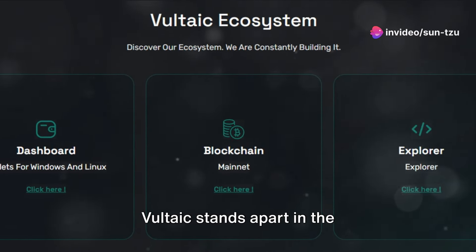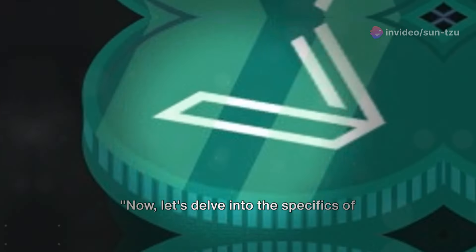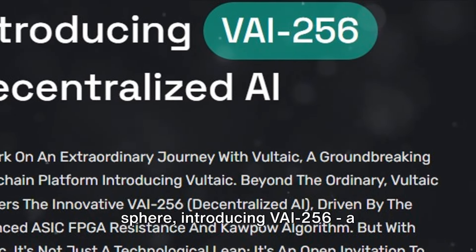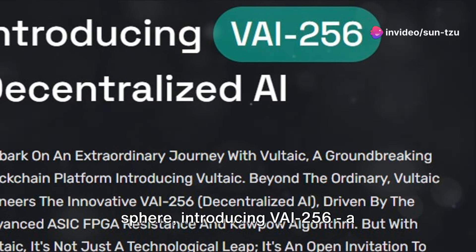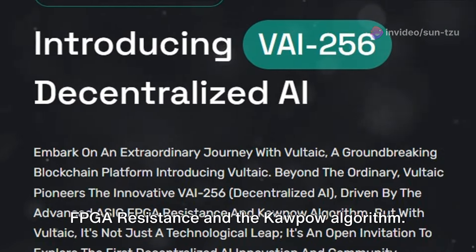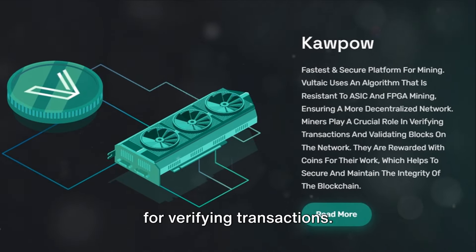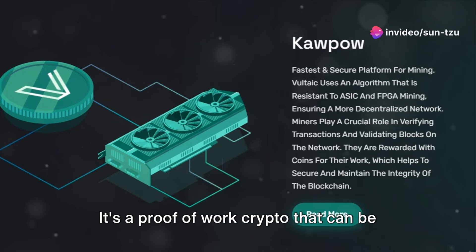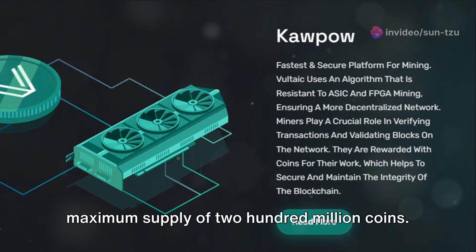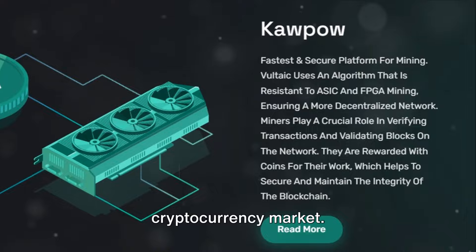Vultaic stands apart in the cryptocurrency market with its unique features and commitment to decentralization. It is a pioneer in the blockchain sphere, introducing VAI-256, a decentralized AI through advanced ASIC FPGA resistance and the Kaopau algorithm. This platform offers secure mining capabilities, rewarding miners with coins for verifying transactions. It's a proof-of-work crypto that can be mined on the Kaopau algorithm and has a maximum supply of two hundred million coins. The Vultaic ecosystem is decentralized, a feature that sets it apart in the cryptocurrency market.